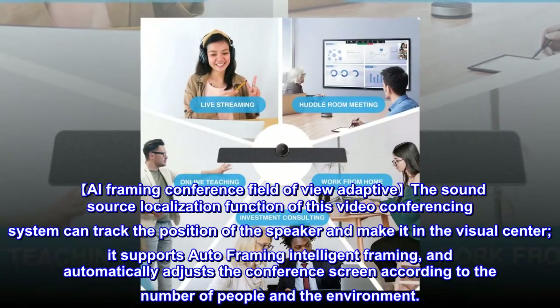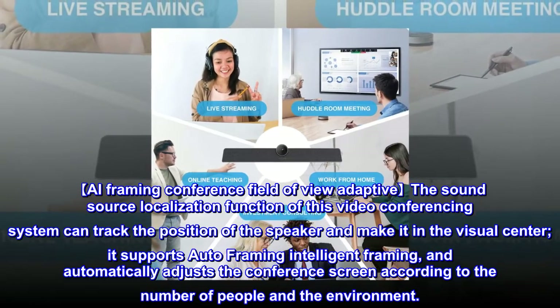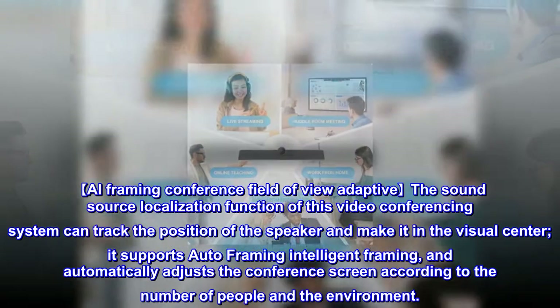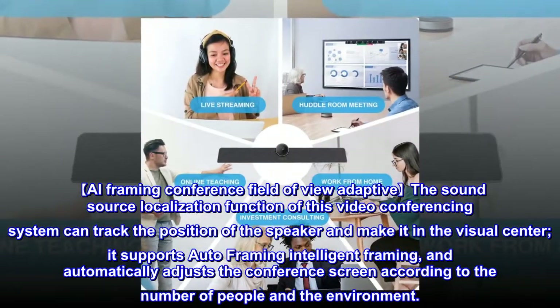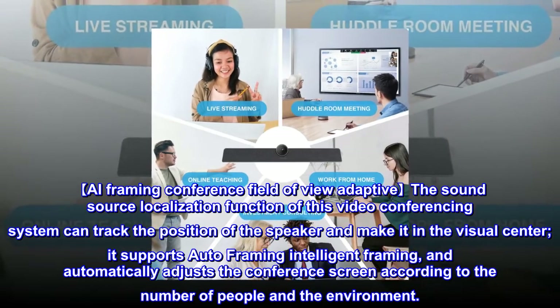The AI framing feature uses sound source localization to track the position of the speaker and keep them in the visual center. It supports auto-framing, automatically adjusting the conference screen according to the number of people and the environment.